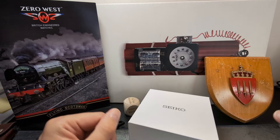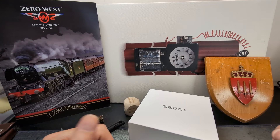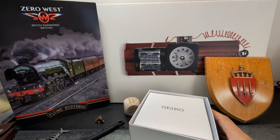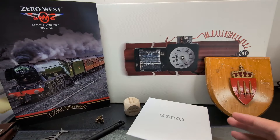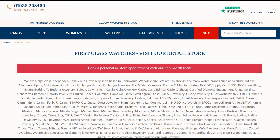Hey guys, welcome back to the Time Bomb channel. Hope all is good in your part of the world. Today on the channel we are looking at the brand new Seiko Prospex, the SSC947-1P1, the Speed Timer. This one has been lent to the channel by First Class Watches.